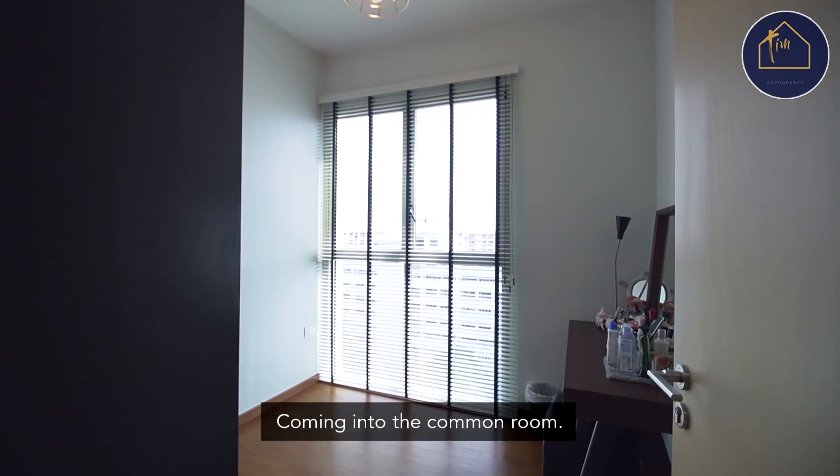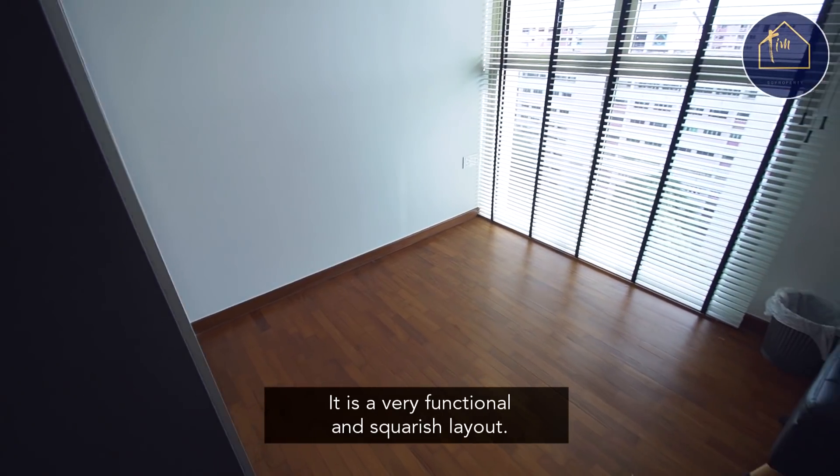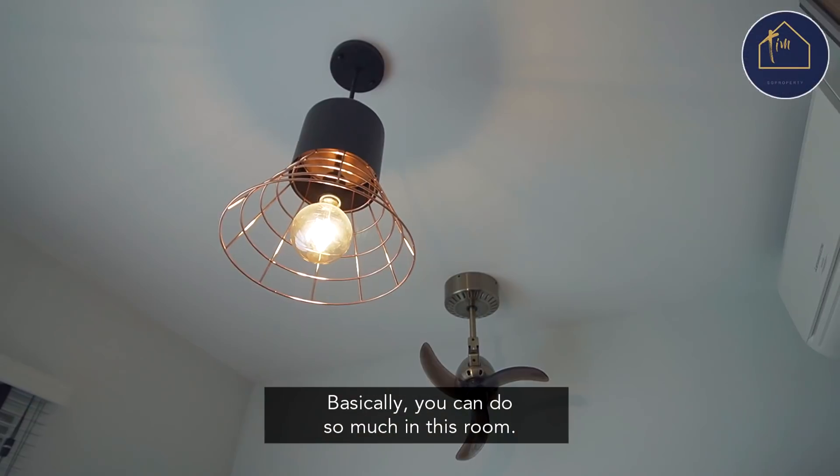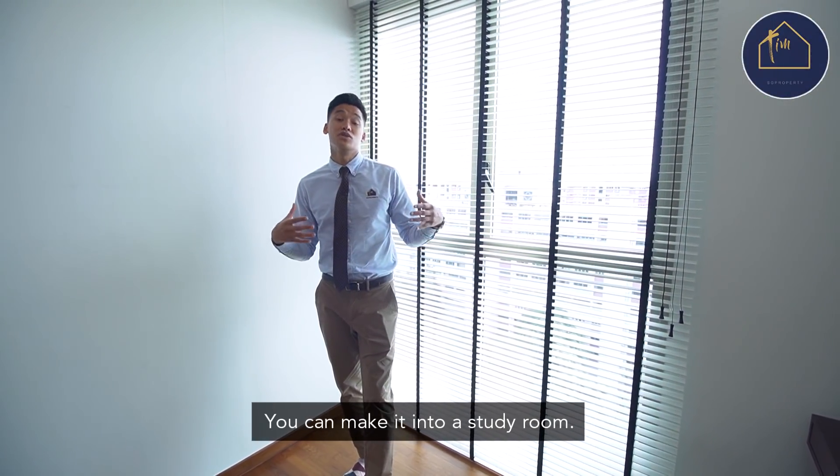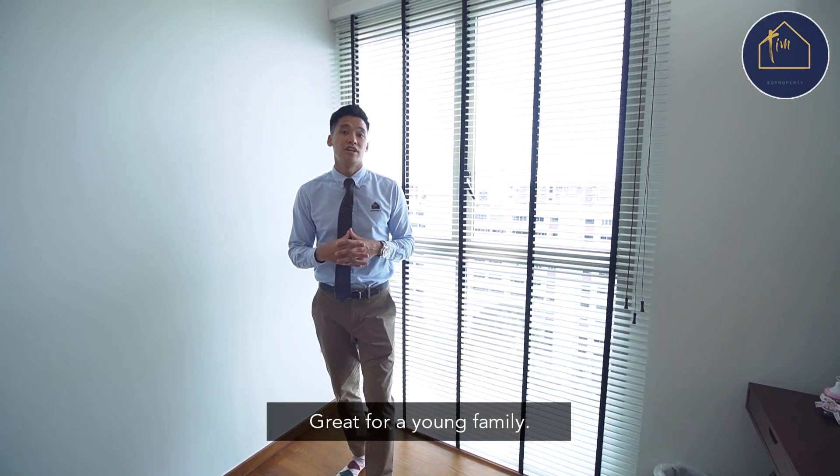Coming into the common room, it is a very functional and squarish layout. Basically you can do so much in this room — you can make it into a guest room, you can make it into a storage room, you can make it into a study room. Great for a young family.